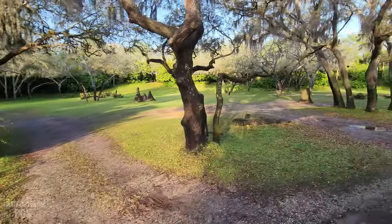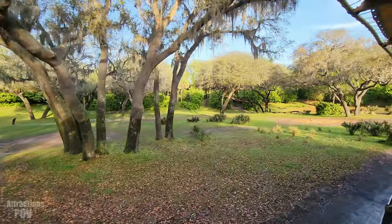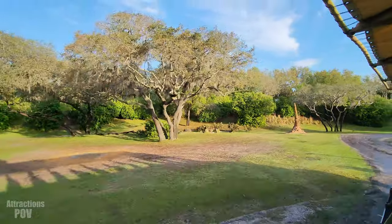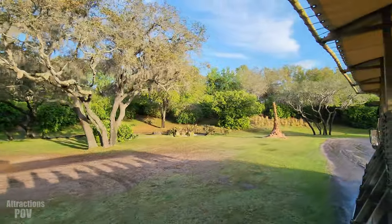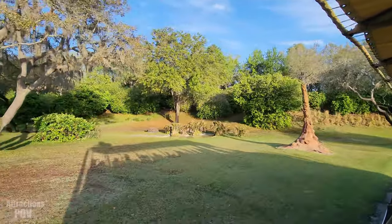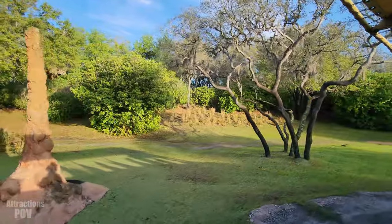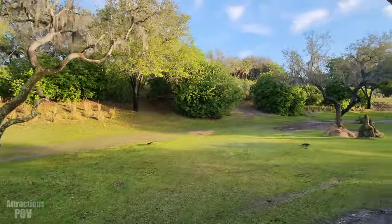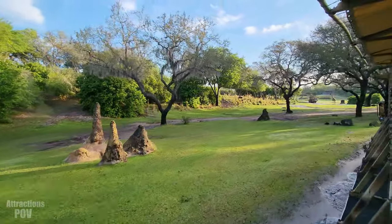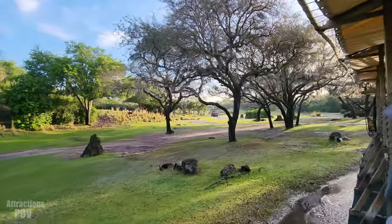We're also passing by some strange structures up ahead on the left-hand side. Can anyone tell me what these things are? Termite mounds — that's correct. They are made out of a lot of materials, most notably dirt, saliva, and dung. They bake out here in the sun, getting almost as hard as concrete, where elephants will often like to go up to those mounds in order to scratch themselves on it, since they're so durable.